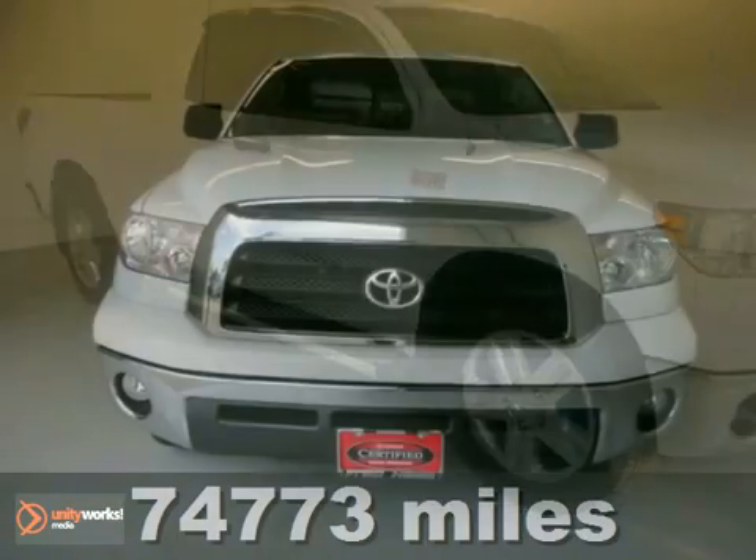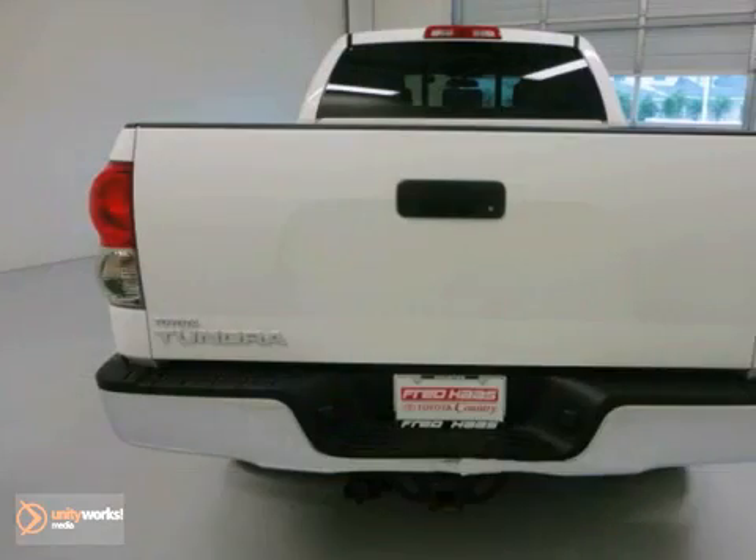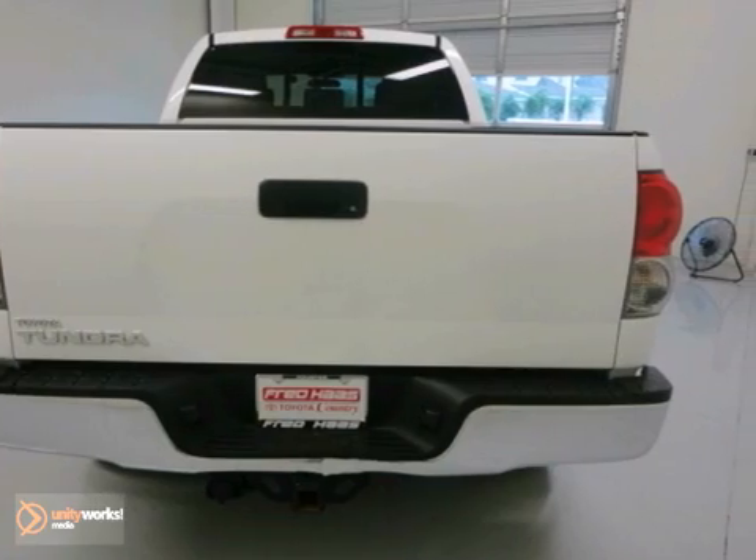If you're looking for reliability, this 2008 Toyota Tundra is the truck for you. When you get behind the wheel, you'll know it's time to get some work done.